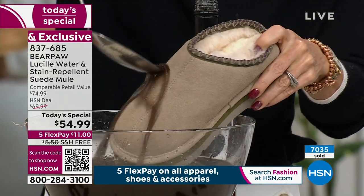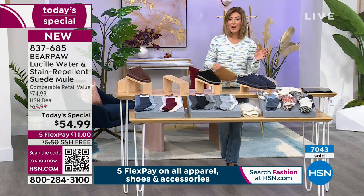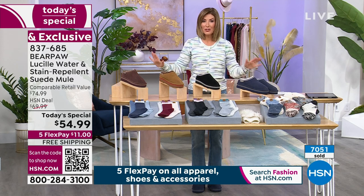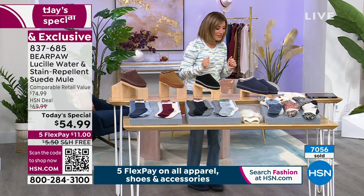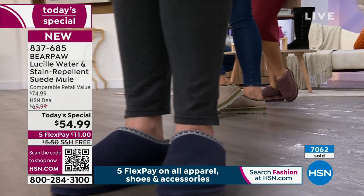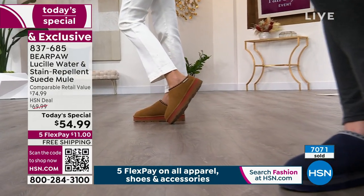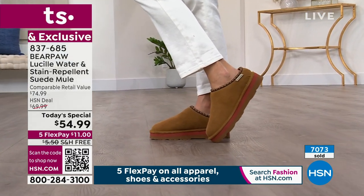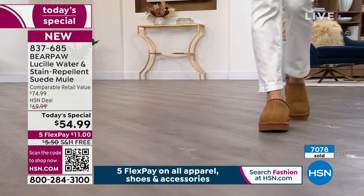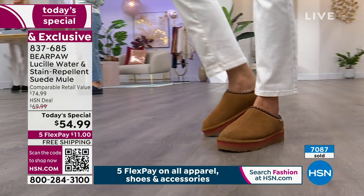We have free shipping and free exchanges. If you don't love it, you can return it. We've never done this level of premium materials in a Bear Paw shoe ever before. This is the perfect shoe to wear around your house all winter, in Texas, Florida, California, Washington, Wisconsin, Maine, Vermont, or New Hampshire. You'll wear these nearly 365 days a year — something that covers your heel but still feels warm.